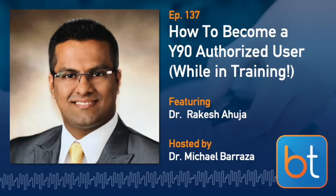Welcome to the BackTable Podcast, your source for all things endovascular or otherwise minimally invasive. Thank you to our listeners for tuning in — please subscribe, leave us a review, or reach out on Twitter or email. This is Michael Barraza, returning as your host, recording from Baton Rouge, Louisiana. Today we're going to be talking about the path to becoming an authorized user for nuclear medicine practice as an interventional radiologist.